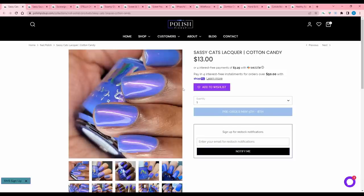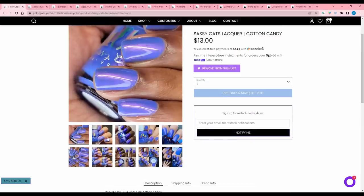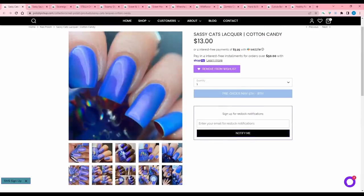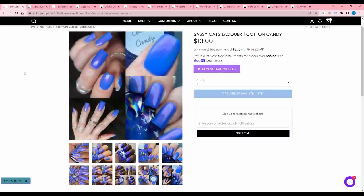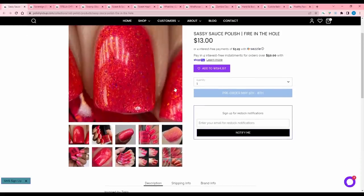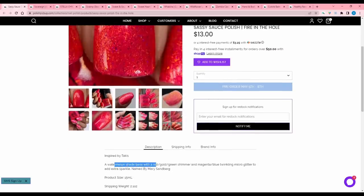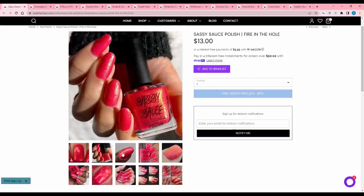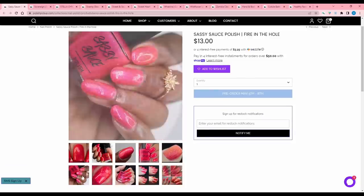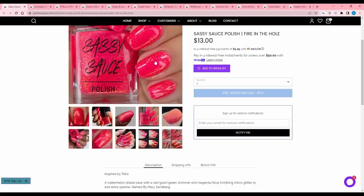Sassy Cat's Lacquer Cotton Candy — I'm adding that, I don't even have to think about it. Inspired by blue and pink cotton candy, it is a blue base with a glowy pink shimmer. 200 available. I know I have polishes that look like this and I don't need this, but it's already on the wish list so we can't do anything about it. Sassy Sauce Polish Fire in the Hole, inspired by Takis — a watermelon shade base with red gold green shimmer and magenta blue twinkling micro glitter. 400 available. I really like Takis but every time I see them I think about a certain YouTuber and lose my appetite. It's just not my tone — it's more pink/watermelon — and I already have a bright pink from Sassy Sauce, so I don't think I need this.